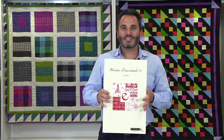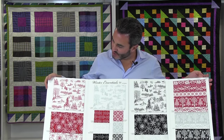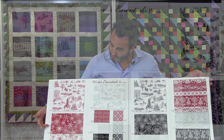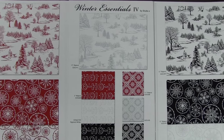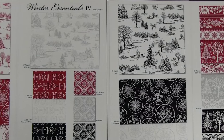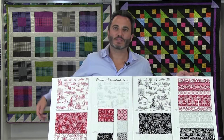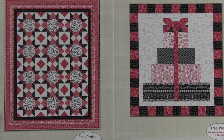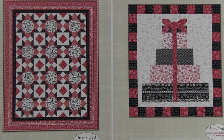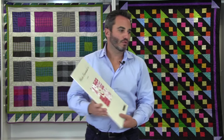Next up we have Winter Essentials No. 4 — our traditional red and white with some gray and some black, 16 SKUs, ships in June. We have a little toile-type print with snowflakes in circles, the ho-ho-ho, a little cross-stitch in three colors, and a stripe in red, gray, and black. Anything with a 01W code means it is pigment white. Projects include Winter Essentials 4 Quilt No. 2 and Quilt No. 1, which is a little quilt made of presents — adorable. That's Winter Essentials No. 4, 16 SKUs, ships in June of 2016.